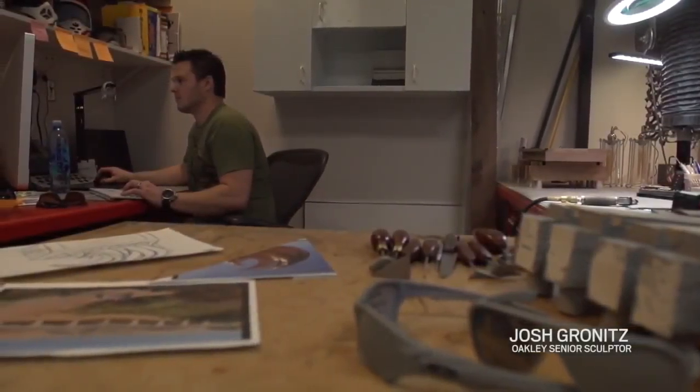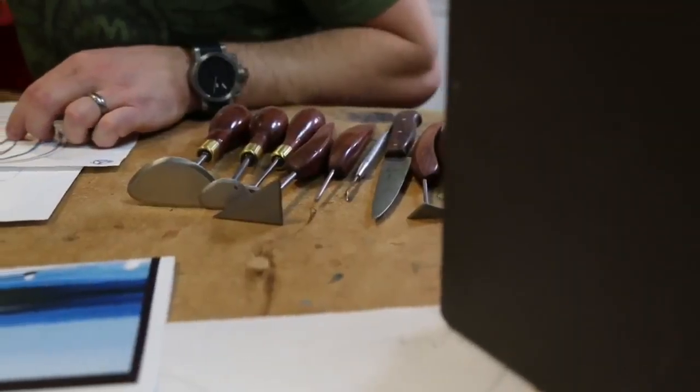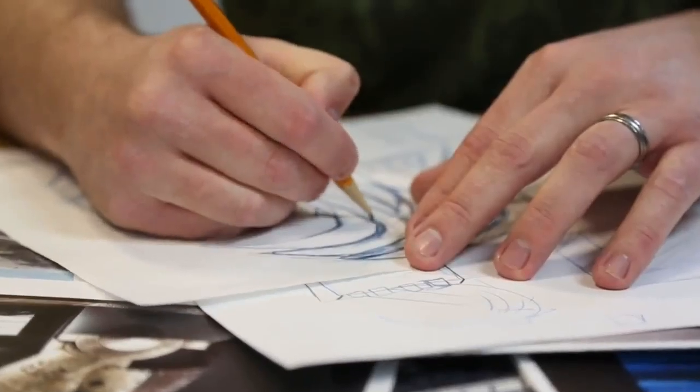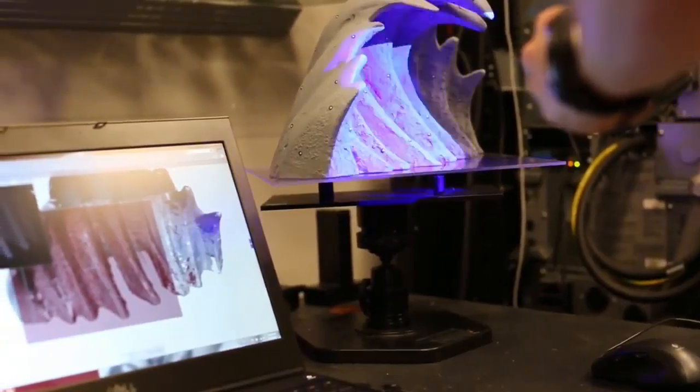My name is Josh Gronitz. I work at Oakley Design as a senior sculptor. When we get asked to do a trophy or even to do a sunglass or a goggle that's a really cool piece, we get excited. We have passion for this. This is what we love to do.